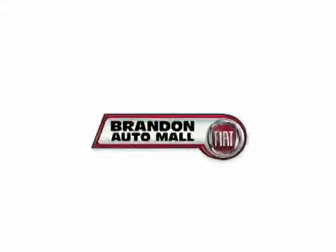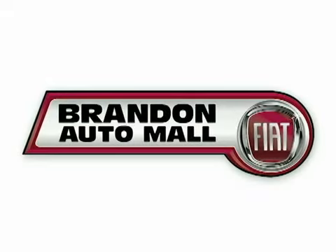For selection and quality, Brandon AutoMall Fiat is your answer. Here's the vehicle for you.